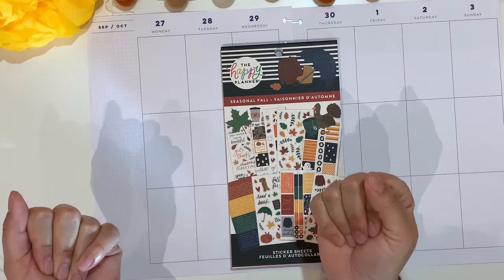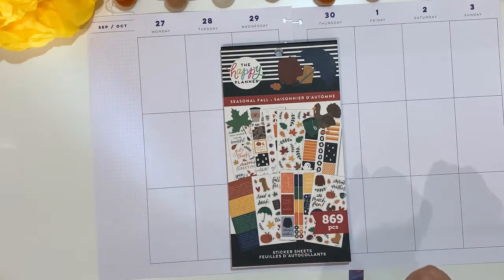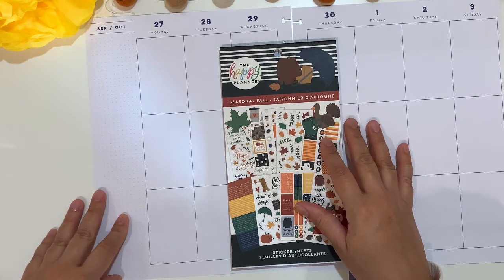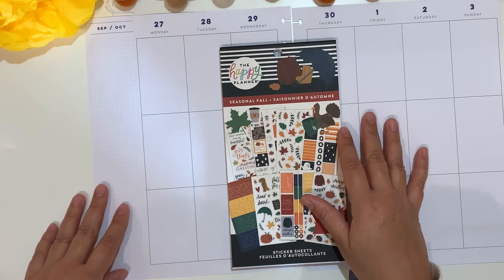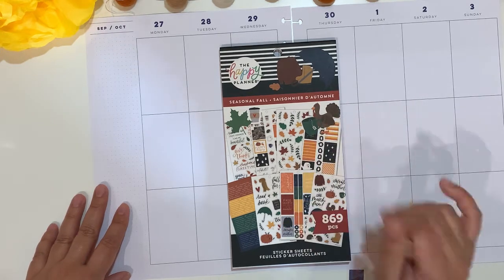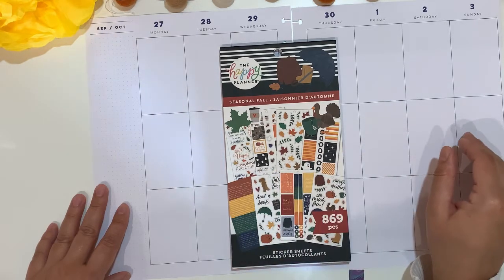Hello planner friends! Welcome to my channel. Thank you for joining me for another video. Today I will be decorating my planner spreads. This is my catch-all big happy planner and I will be doing the 27th to the 3rd of October.